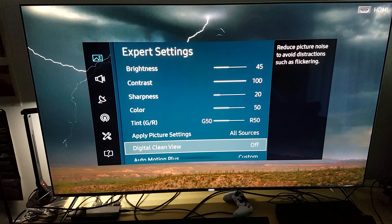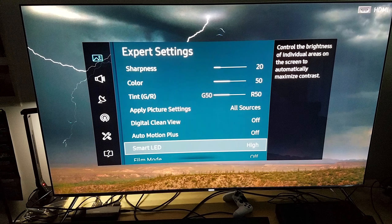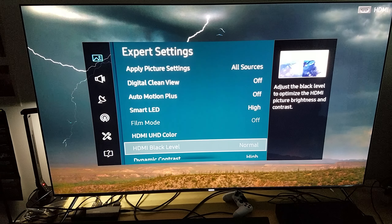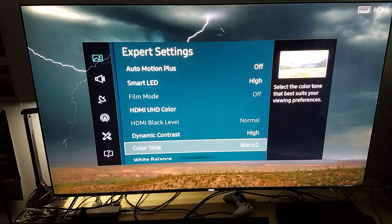Digital Clean View you can turn off — you don't need that when watching high-bitrate transfer content like this; it's only good for cable and similar sources. Auto Motion Plus I turn off — you don't need it. Smart LEDs are set to High, and Dynamic Contrast is set to High, with Warm 2 color. That's what I'm using. Try these calibrations and I'm telling you I enjoy it. Make sure you have a Samsung KS8000 to do this. Take care, guys — have a good one.